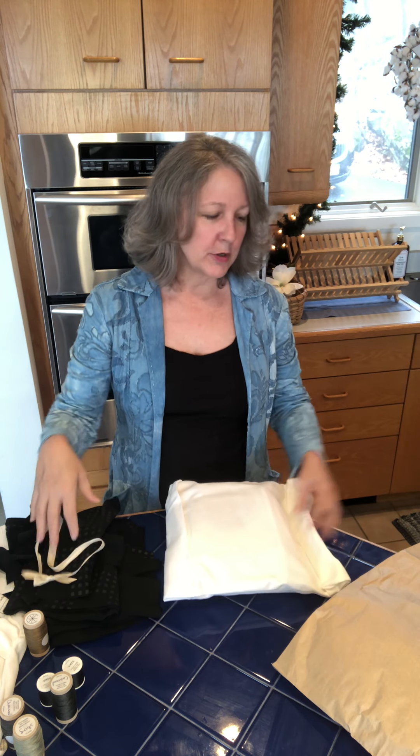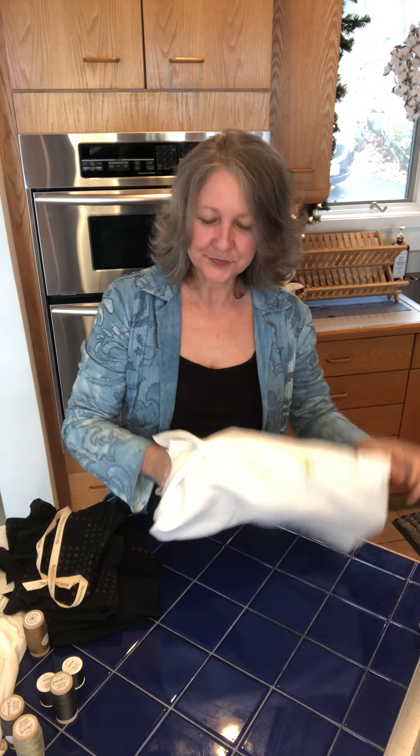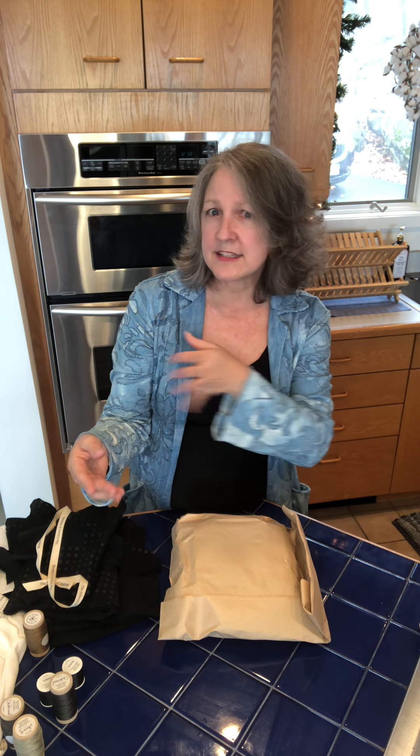That was the skirt kit. Now I'm going to do a quick open of the car coat kit — I love myself a coat or a jacket. It's just a really easy way to wear Alabama Chanin, just to throw a coat on top. The beautiful thing on the website is that when you get the cropped car coat kit, you can tell them you want sleeves on it. I'm pretty sure this has a quarter-length sleeve — we'll see, let's look at the pattern.